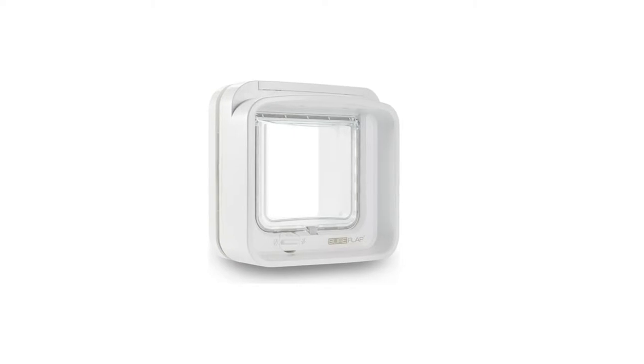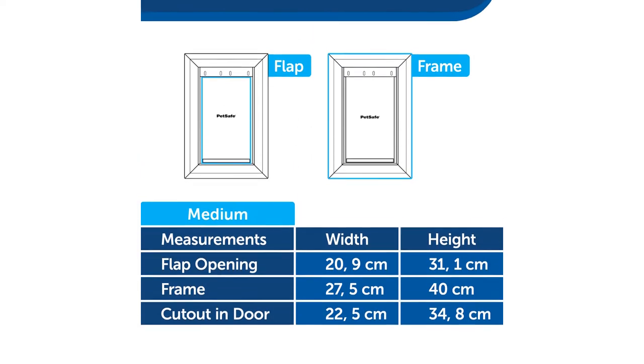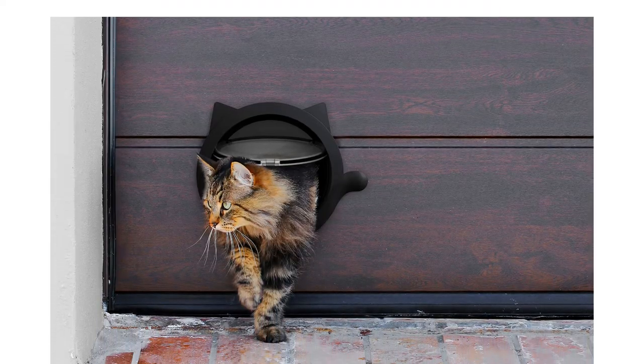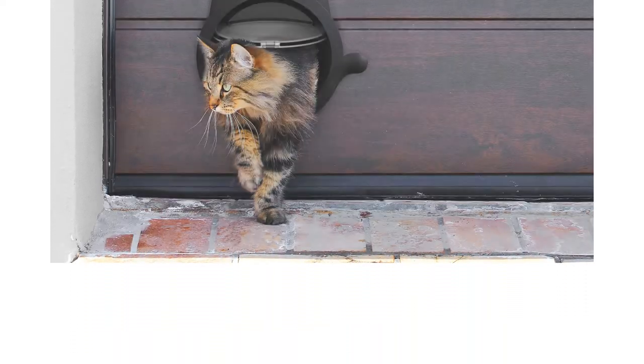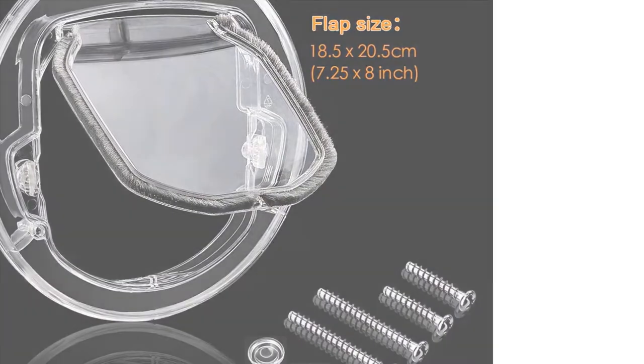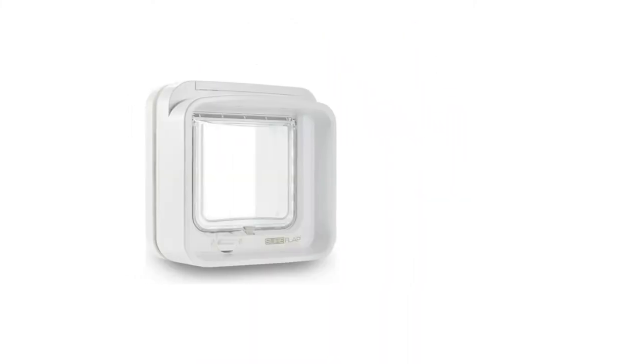Unless you're the proud owner of a house cat, a cat flap is pretty much a necessity for a cat owner. Listening out for your moggy and repeatedly getting up to let them in and out gets tiresome. Installing cat flaps offers a convenient means of allowing your feline friend to come and go as they please without having to leave your door open all day.